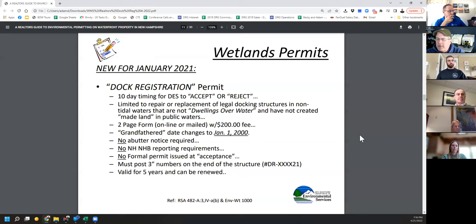There's also no Natural Heritage Bureau requirement, so you don't have to send in an NHB request or address their concerns. You don't get a permit — all you get is a letter saying they've accepted your repair and you're allowed to repair your docking structure in kind. You do have to post your dock registration number in three-inch letters across the front of your dock, visible from the water. This registration is valid for five years and can be renewed.